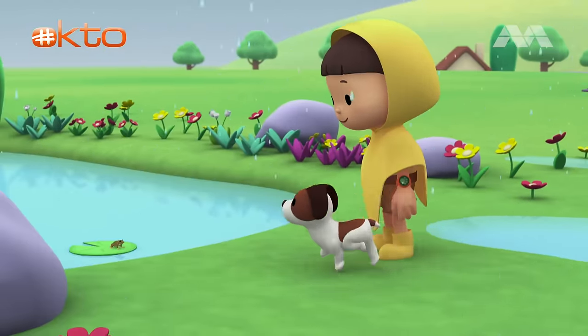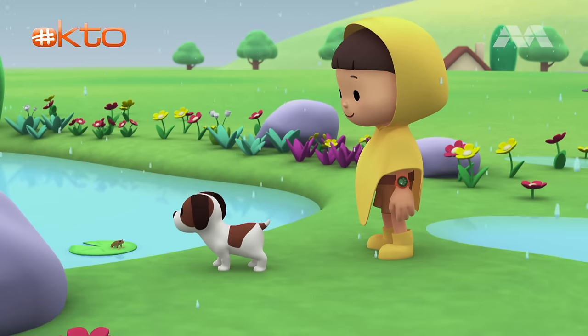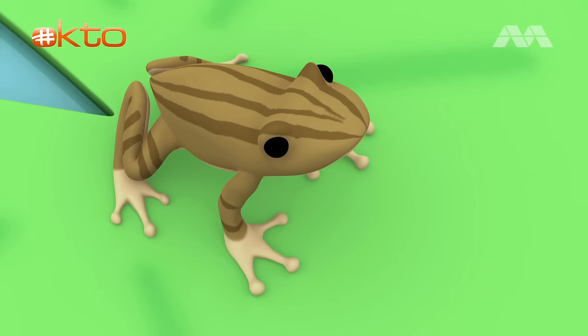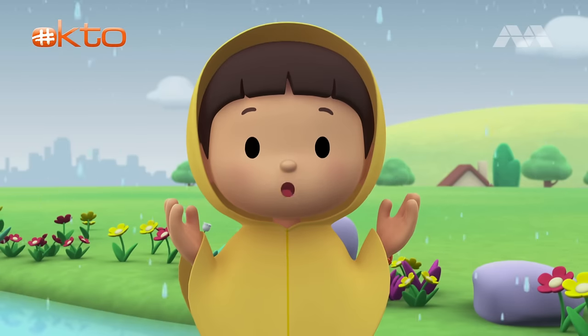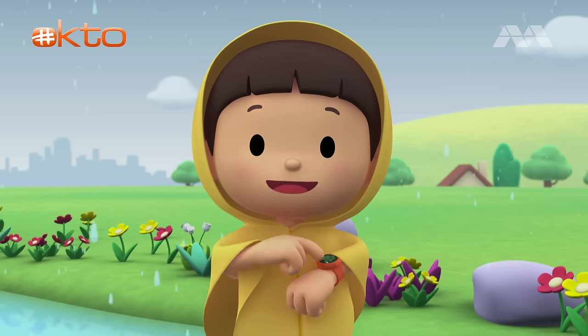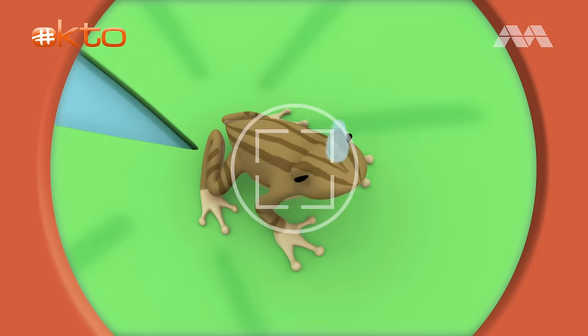It's a frog! This frog sounds like a duck, and it has lines on its back. You know what we should do? Let's take a photo and send it to my sister, Katie. She is also a junior ranger. Smile, Mr. Frog!